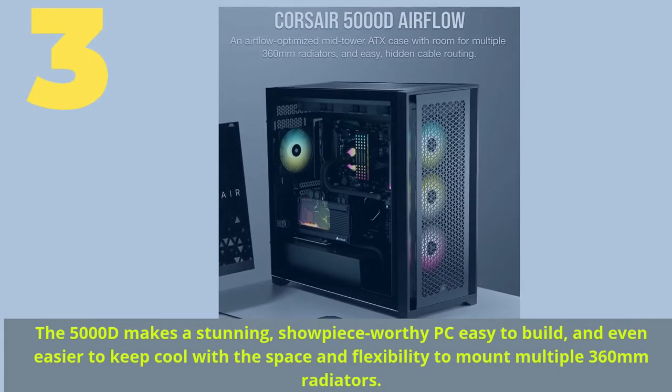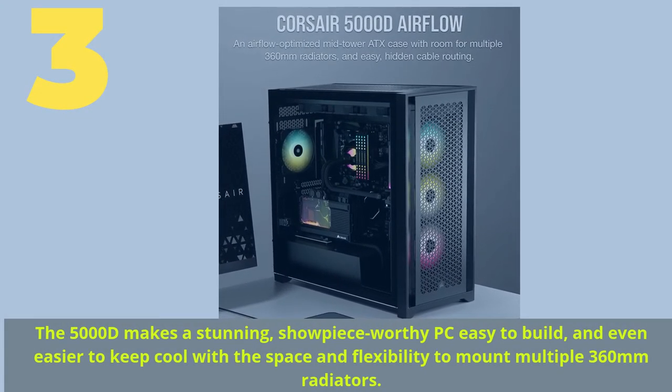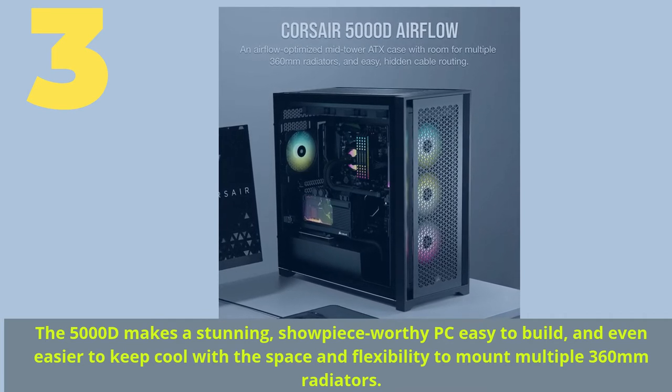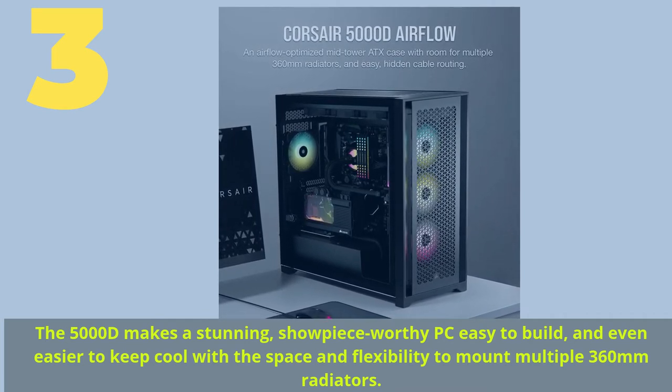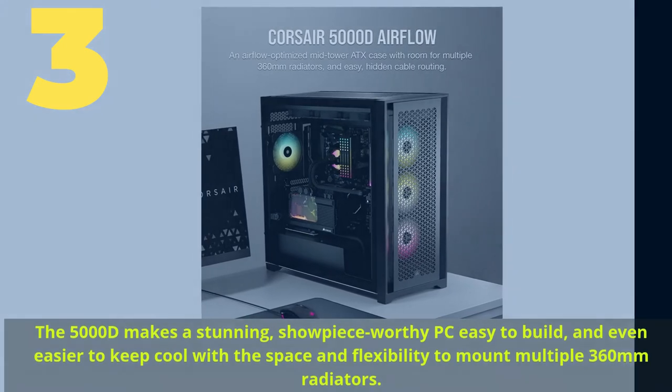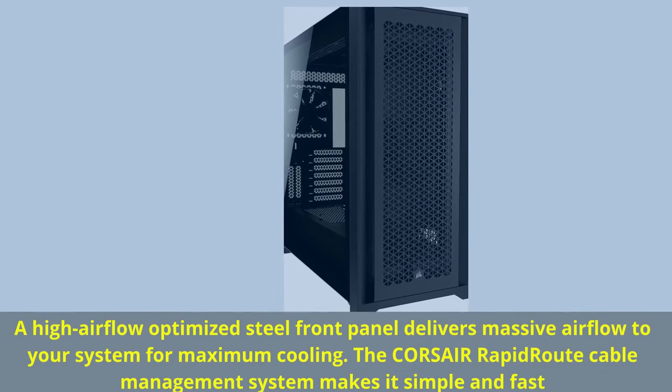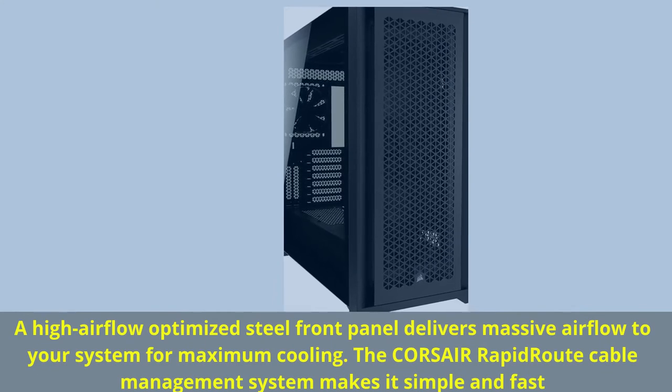Number 3. The 5000D makes a stunning, showpiece-worthy PC easy to build and even easier to keep cool, with the space and flexibility to mount multiple 360mm radiators. A high-airflow-optimized steel front panel delivers massive airflow to your system for maximum cooling.